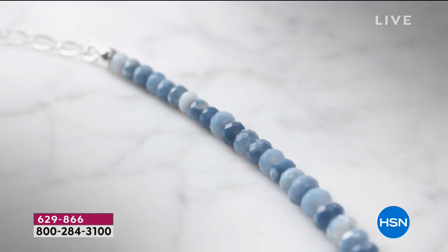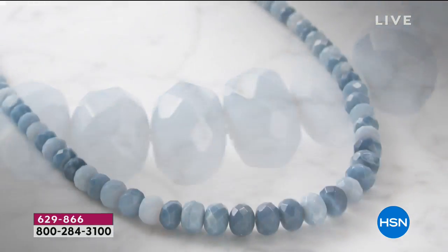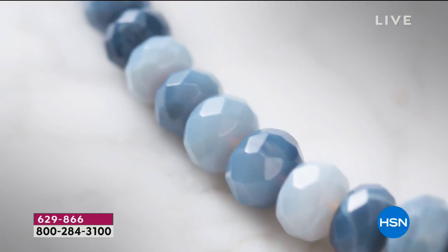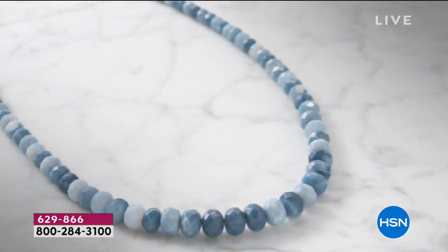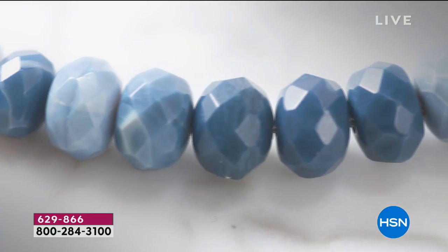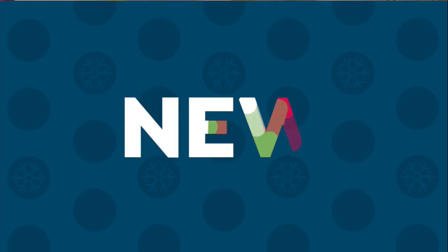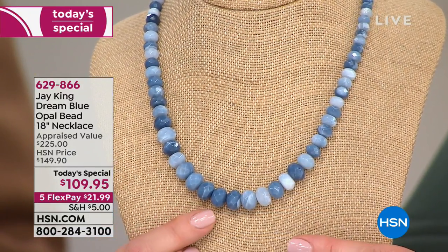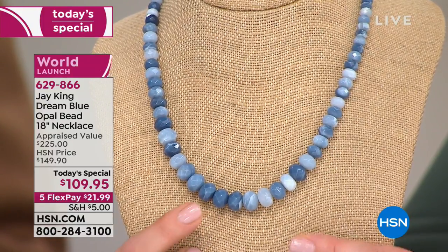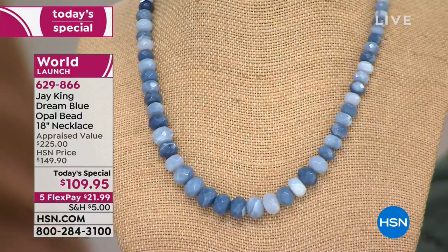We anticipated an early sellout. We had no idea how much people really adore and love shades of blue. We're talking about the most breathy, airy, ethereal shades of baby blue to deeper denims and chambrays to royals. It is beautiful, and to think that is all God-given natural color — this has not been enhanced. You're seeing all of these beautiful checkerboard-faceted rondelles that graduate from the most delicate and small on top, all the way to the center stone. This is on five flexible payments of $21.99.